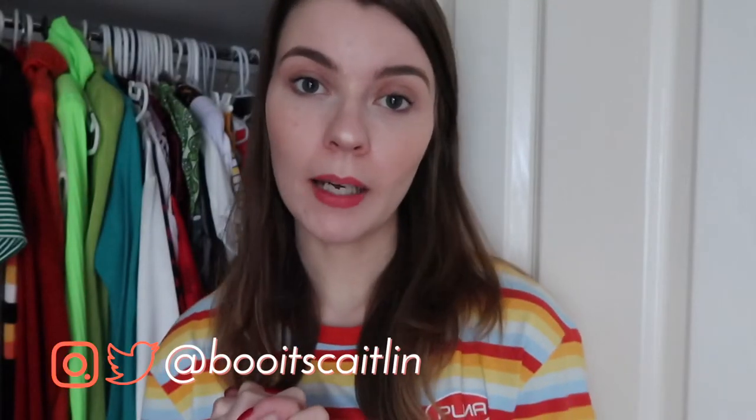Hey guys, it's Caitlin and welcome or welcome back to my channel. Today is episode two of my wardrobe clean out series. If you haven't seen the first episode, it was like cuties and t-shirts, graphic tees, casualties — whatever that was — so I'd recommend checking it out if you're into this thing.